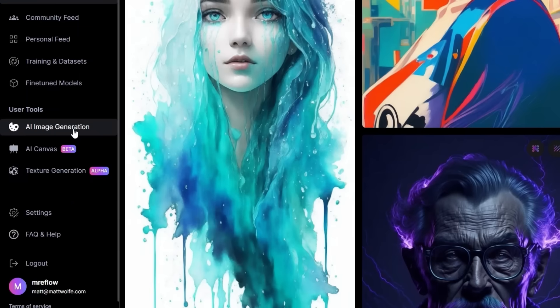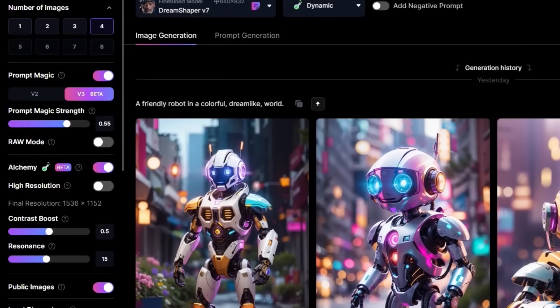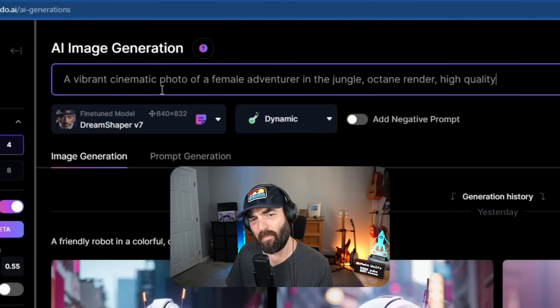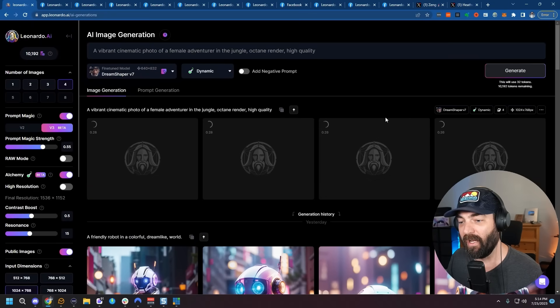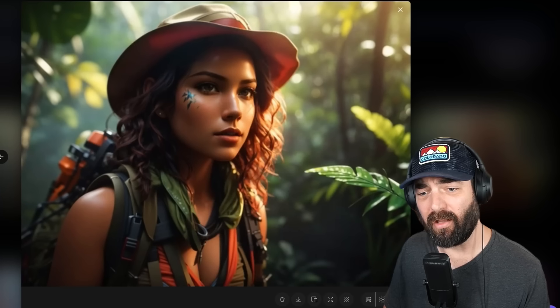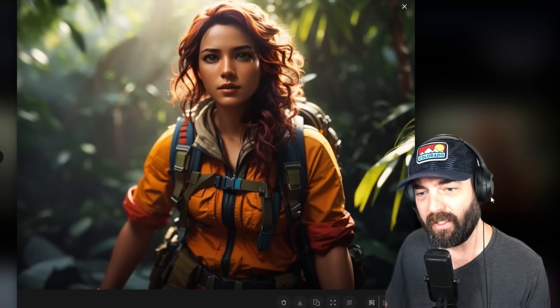Let's head back over to the AI image generation page and test out some prompts. I've got my settings all dialed in the way I described earlier. Let's try this prompt: 'A vibrant cinematic photo of a female adventurer in the jungle, octane render, high quality.' This is one that the team at Leonardo said to try. And look at these images — I just love the deep colors and the contrast you get from this image generator. They all look really, really good.